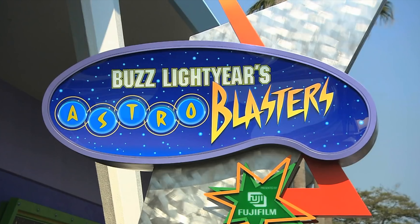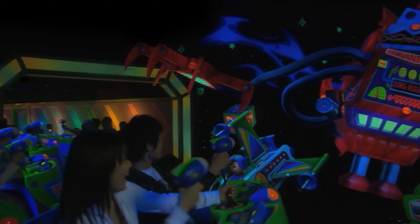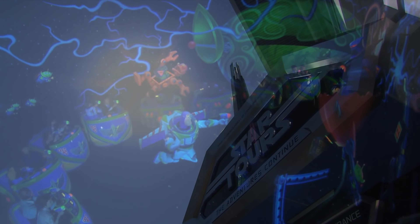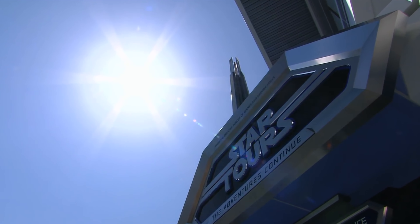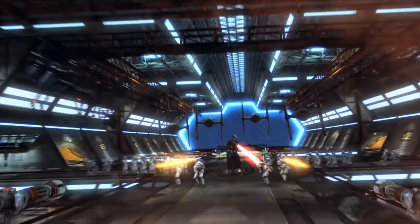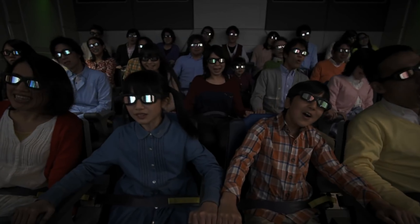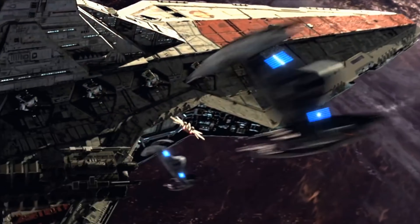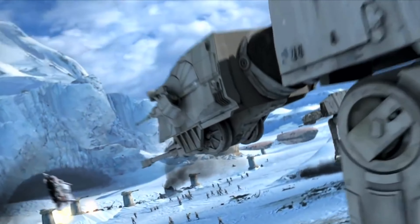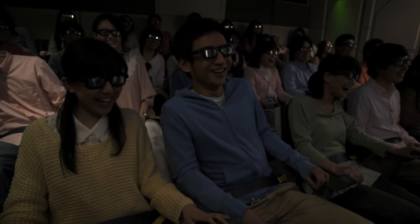Opposite Stitch Encounter is Buzz Lightyear's Astro Blasters, the shooting dark ride that lets you compete with your family and friends to get the highest score as you help Buzz Lightyear take on the evil Emperor Zerg. Next is Star Tours: The Adventure Continues, a 3D motion simulator ride added to many other Disney parks. It was updated in 2013, adding scenes from all three trilogies. With these new scenes, there are a total of 384 different combinations, giving each ride a completely unique experience and great re-ride-ability.